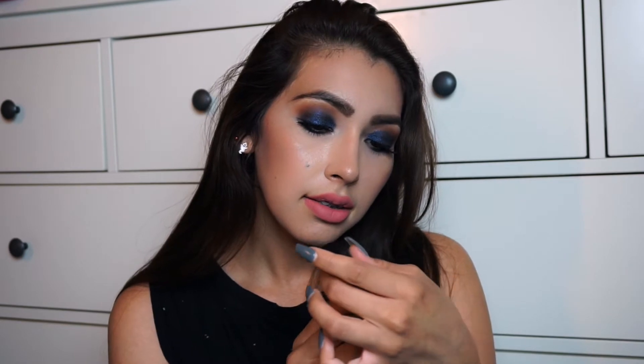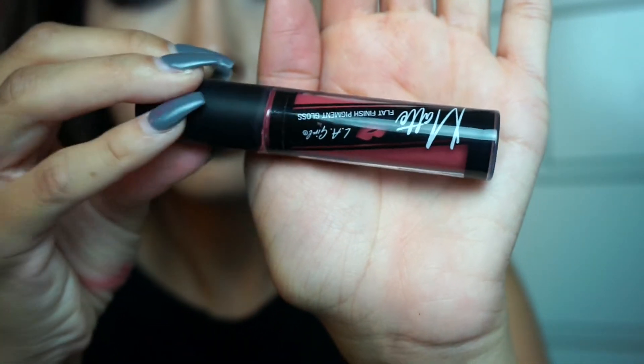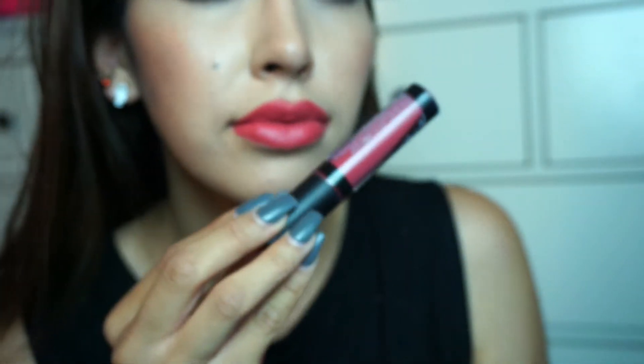The next color is called Bizarre, and this is more of a corally pink as well. It's very, very pigmented — same kind of thing, it has a lot of coral in it. Again, not so true to color. It looks more of a mauve on the packaging, but once you apply it on your lips it looks a little bit more bright and corally.